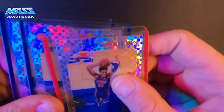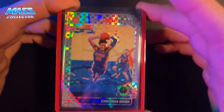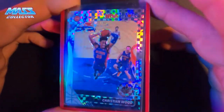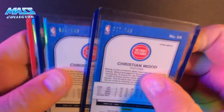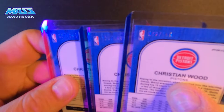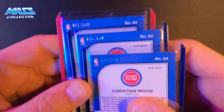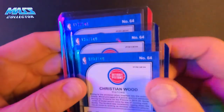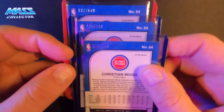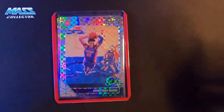And then I have these three checkerboards — and these are numbered out of 149. Got number 72, 135, and 137. I think I have a few more of these from before, so five or six of them probably.